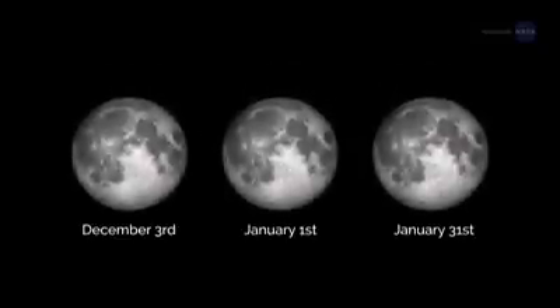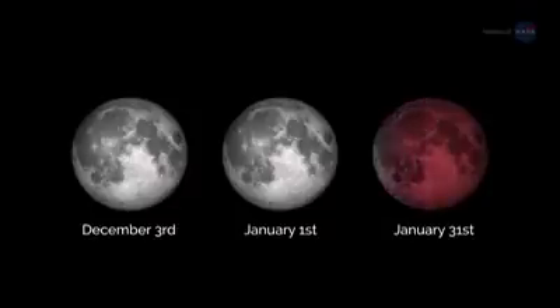If you can catch only one episode of the supermoon trilogy, catch the third one. It will be extra special.